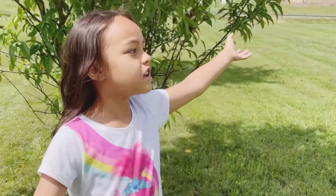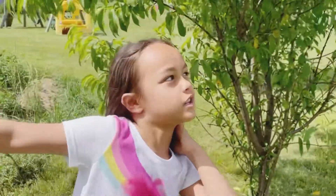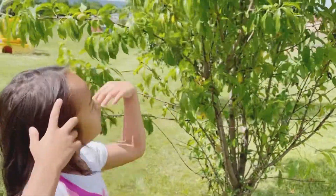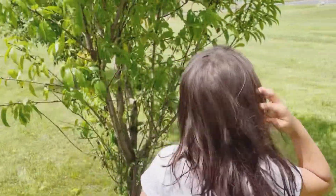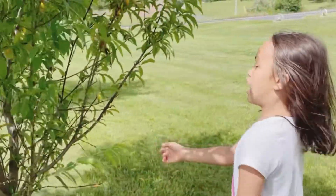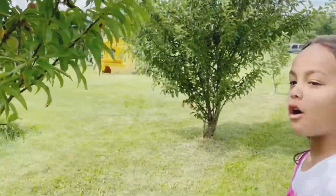Hi guys, so today I'm at the peach tree. This is my house over there. I'm going to show you a tour of our peach tree. This is where peaches grow, and this is the tree where they grow at.